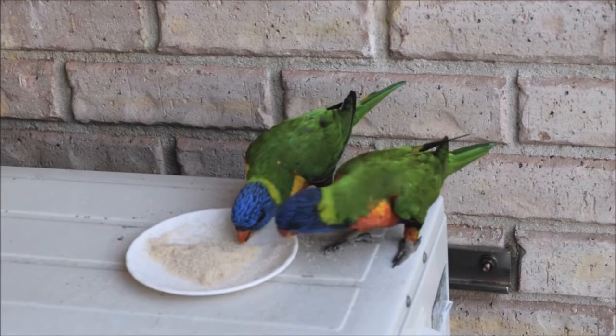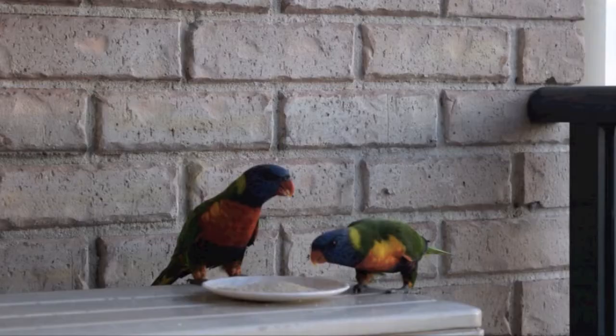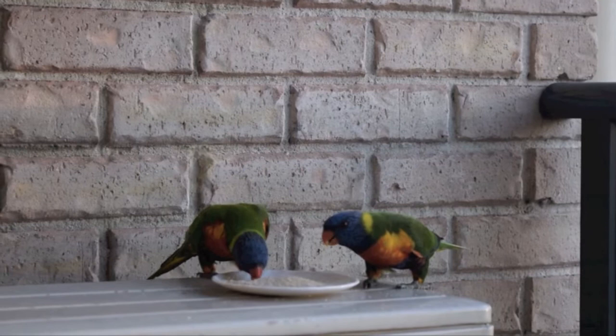Many fruit orchard owners consider them as pests. Some wild rainbow lorikeets are used to humans and can be hand-fed. They will sit on the head and arm of the feeder.